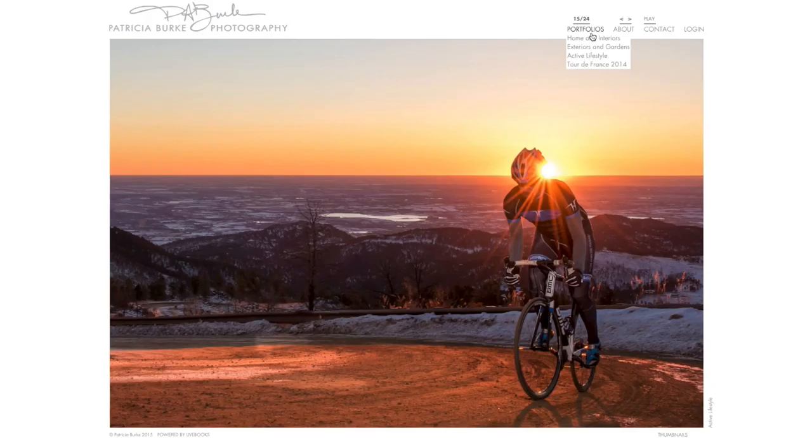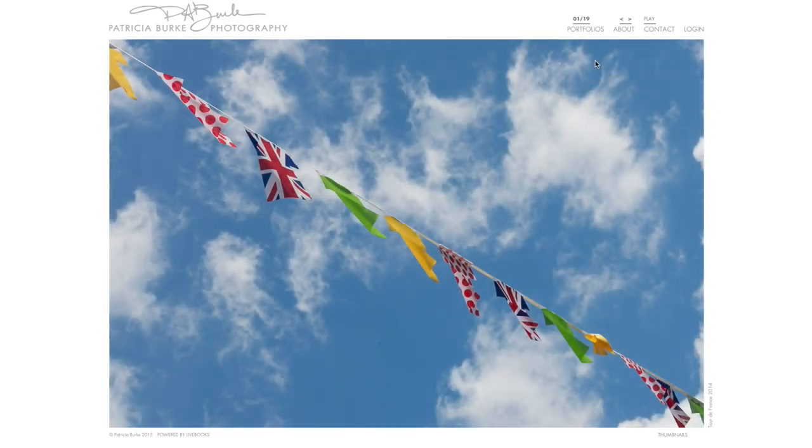We felt it was important to include it on the site, but not put a tremendous emphasis on it, which is why we have it down further in her list of portfolio. We decided to do one project gallery, which is a gallery of the Tour de France from 2014.